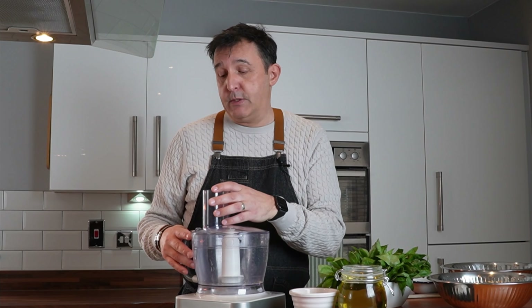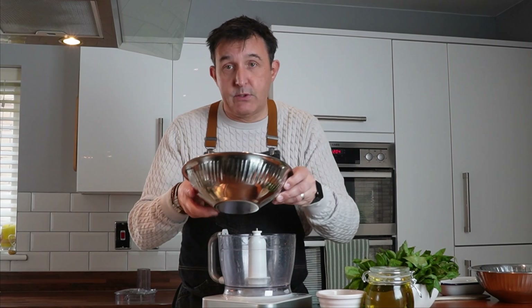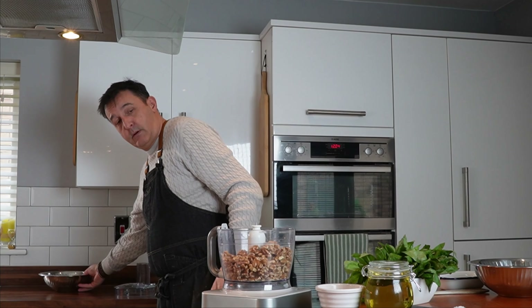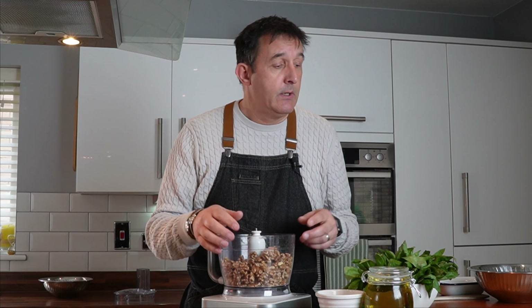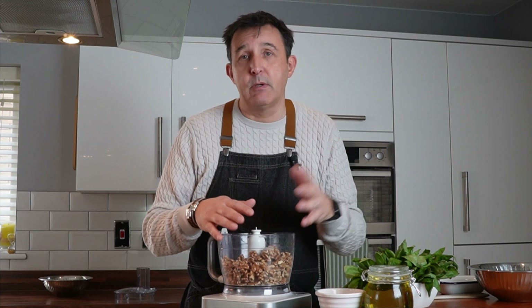So what we're going to do is add walnuts to the blender. Don't forget, this is an extremely versatile product — you can use it for pasta sauces, add cream to it, pizza toppings. The big benefit is you can put it into an airtight container, pop it in the freezer. That will last at least a year and you can scoop it out with a spoon straight out of the freezer.